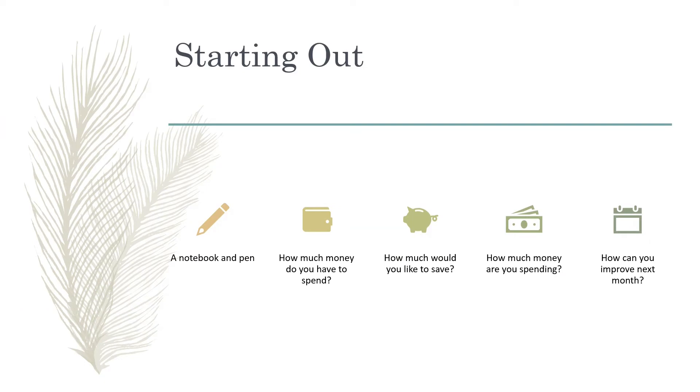All you need is a notebook and a pen, and then some amount of reflection to decide how much money you have available for spending and how much money you would like to save. And through the process of recording your expenses, you will notice how much money you are actually spending.